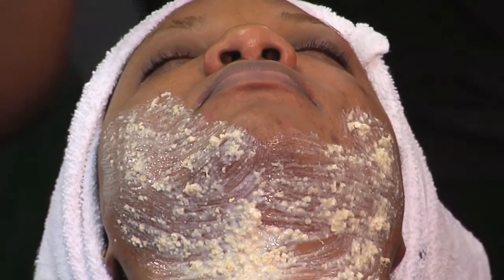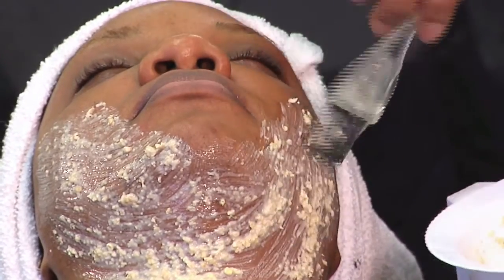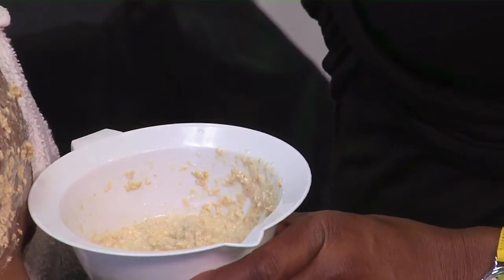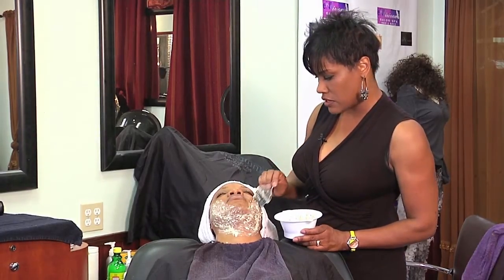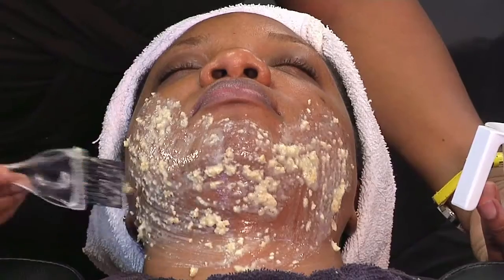Another suggestion on treating pimples with a natural facial mask: you can use lime, lemons, strawberries — any fruit that has an acidic base in it. That will actually help fade out the blemishes and treat the pimples, which will aid in drying them out as well.